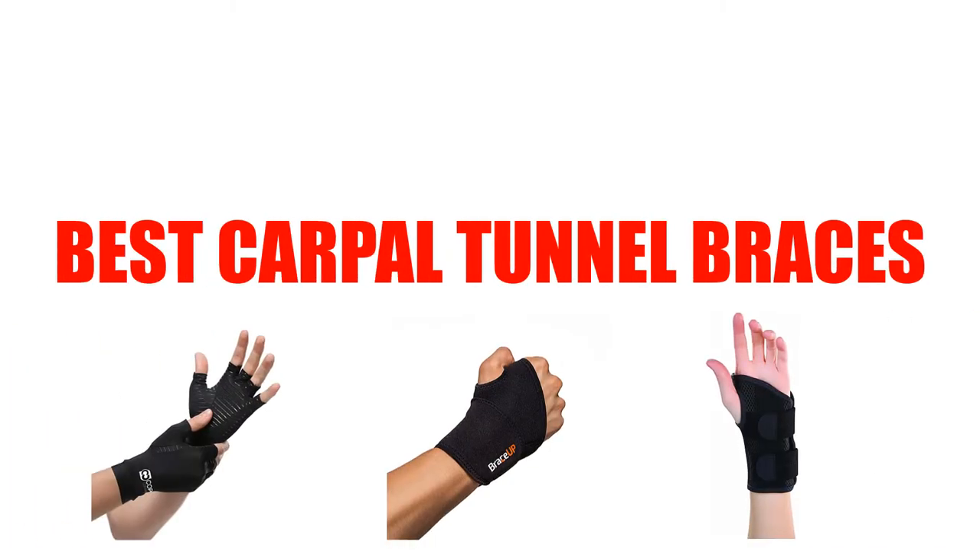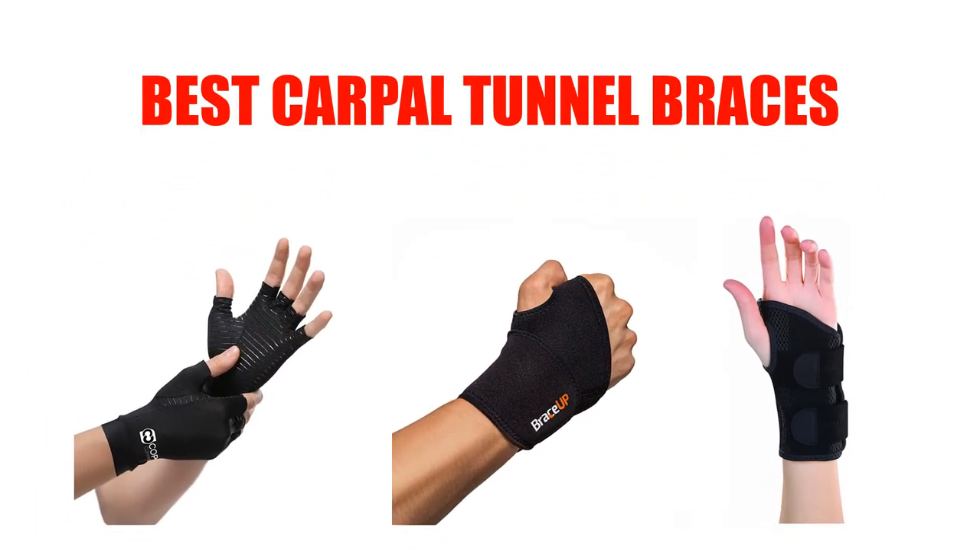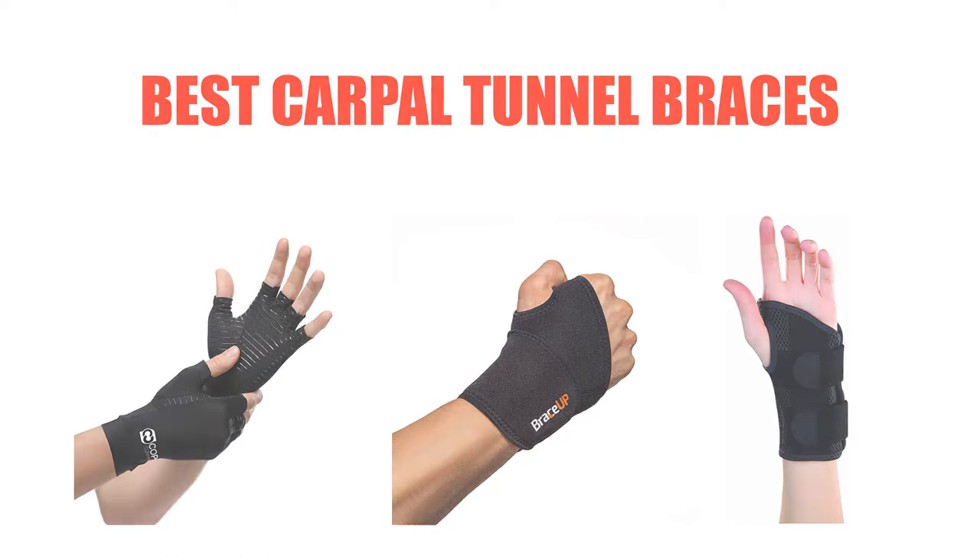Are you looking for the best carpal tunnel braces? Here we will break down the top 7 best carpal tunnel braces on the market. We have included links in the description for each product mentioned, so make sure you check those out to see which one is in your budget range.